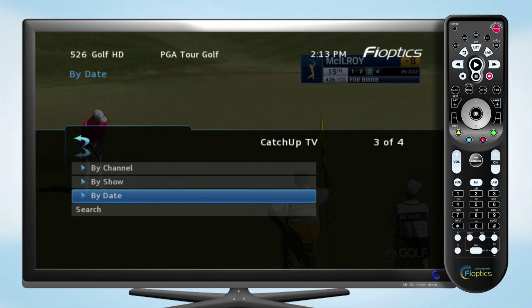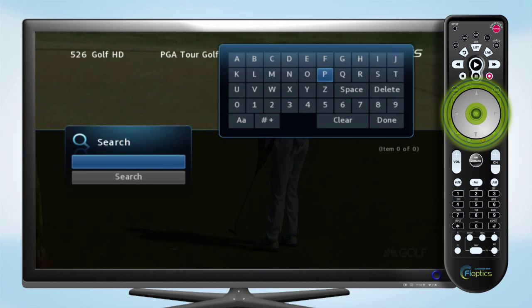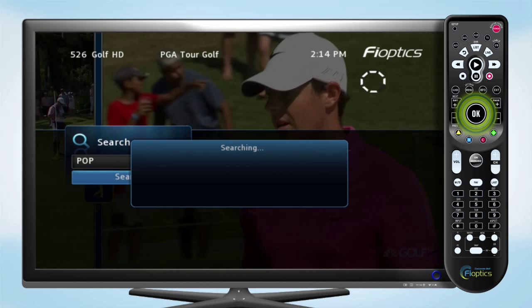Here you can browse the available programming by channel, show, or date. You can also search for a specific show. Use the remote to scroll through the on-screen keyboard and press OK as you go to enter in your text.